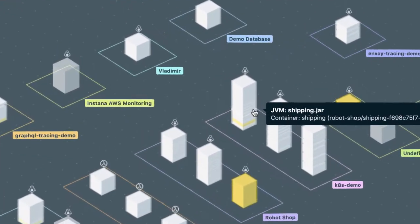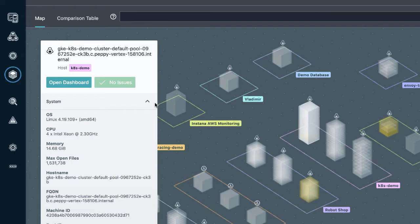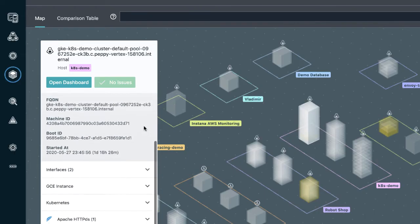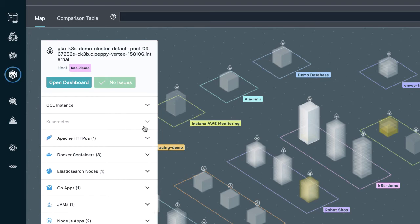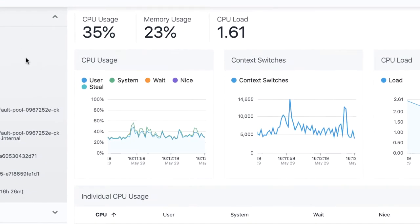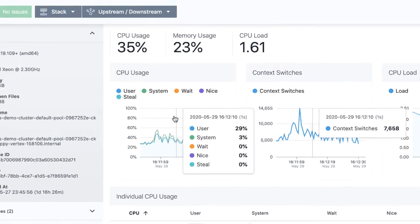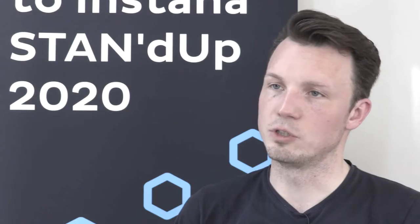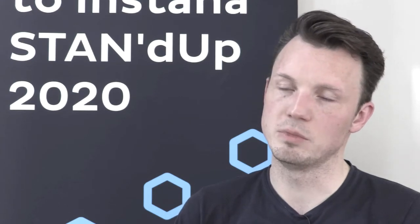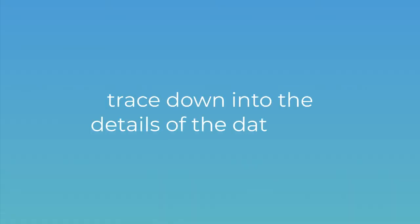Only when we rolled out Instana with their auto-discovery feature were we immediately aware of what is running as an application and also as infrastructure components in our production systems. That gave us insight that was beforehand not possible with previous monitoring solutions. It just worked out of the box — we could immediately see the requests going through our applications, tracing down to the very details of the database.